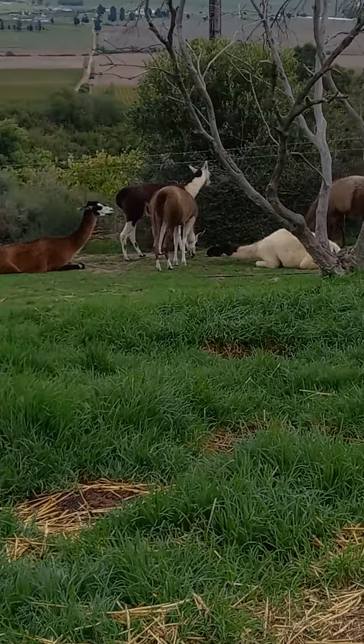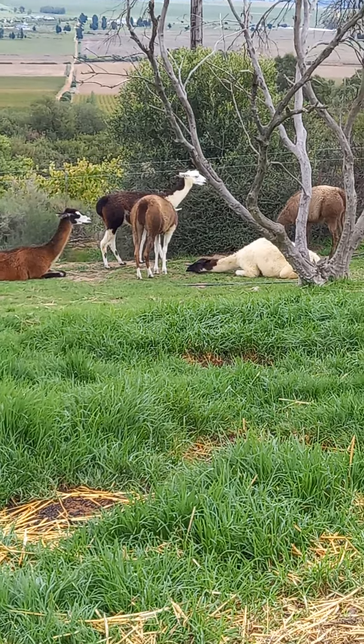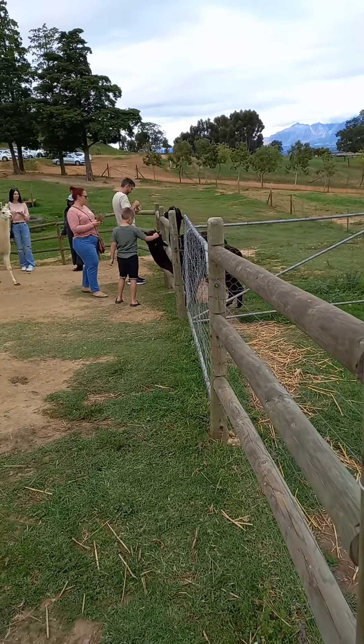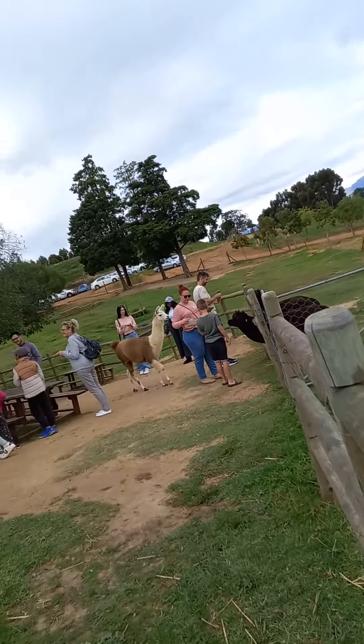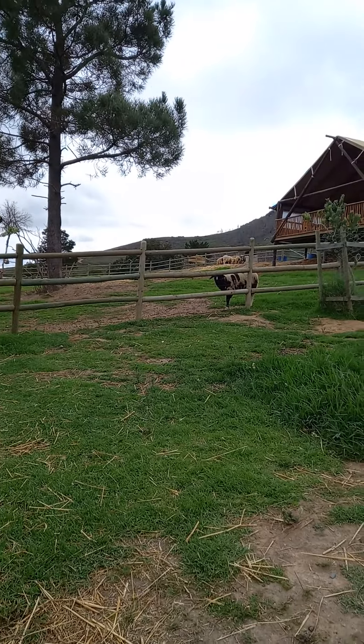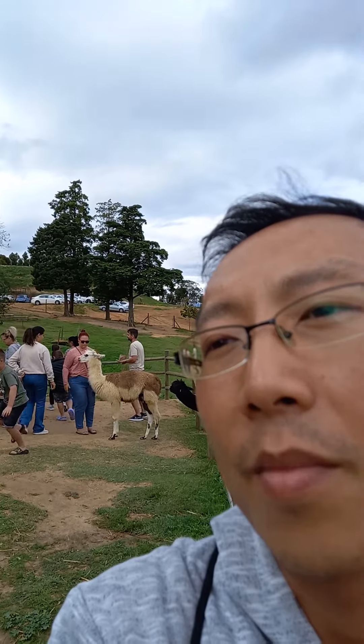I think these are the llamas, and the ones that the people are feeding are the alpacas. One of the staff did say that there is a difference, and there was a poster by the gate to show the difference between them. I think these are the ones that spit on you, and obviously the more friendly ones that people are feeding are the more popular with the tourists.